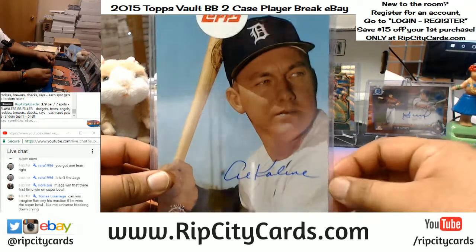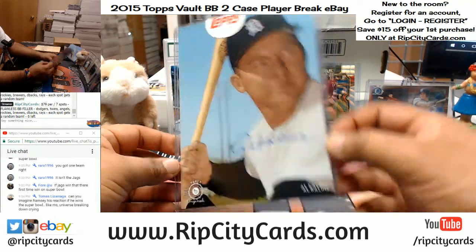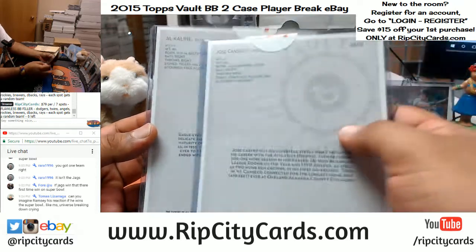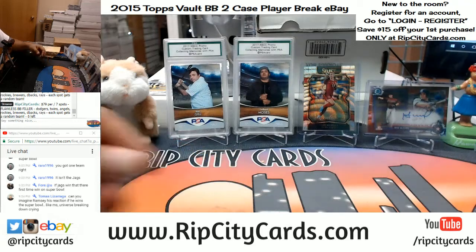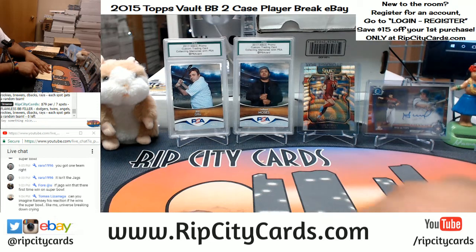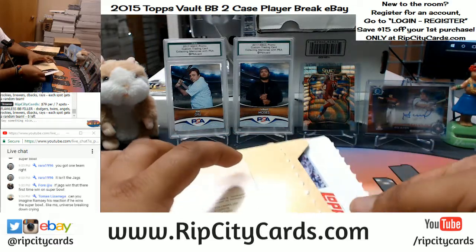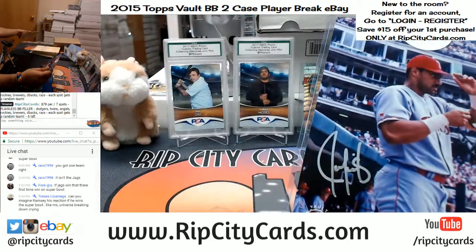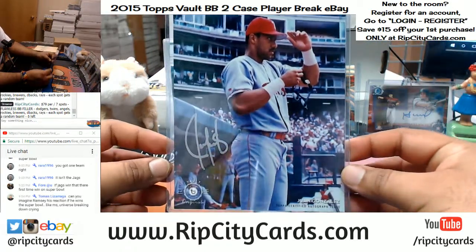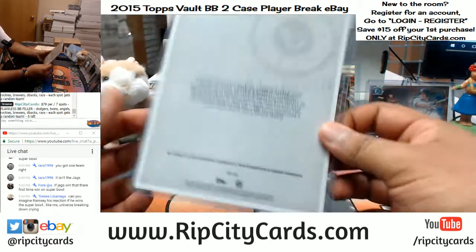Alkaline for the Tigers — autograph. Pretty cool, nothing too crazy on the back, that's number 299. And for what it's worth in a player break, we got Juan Gonzalez with the autograph — that's number 1099.